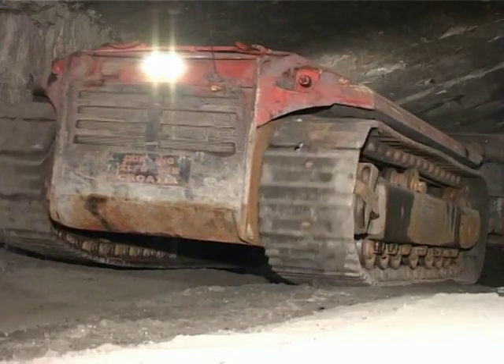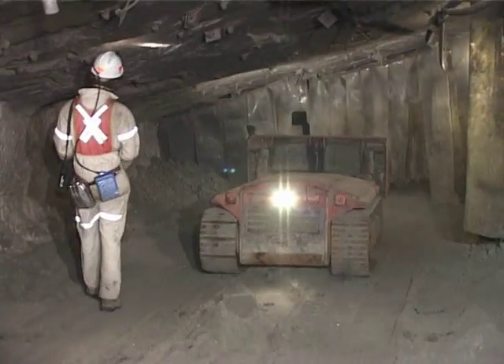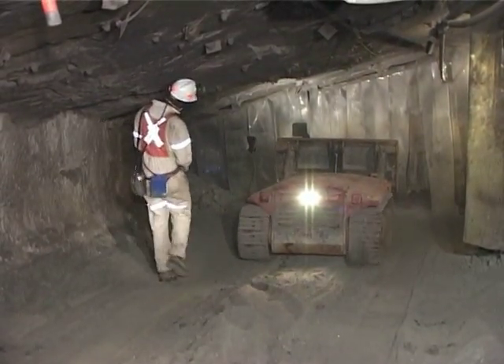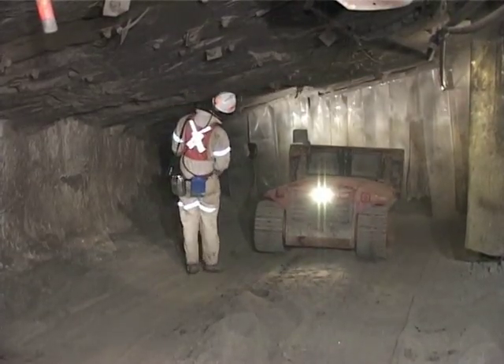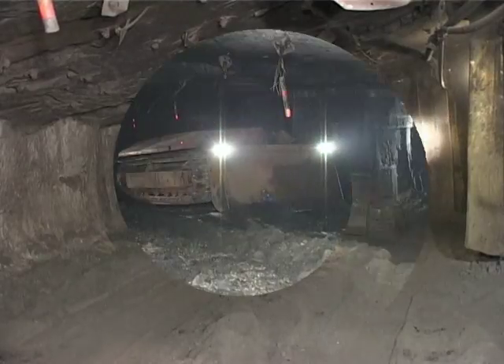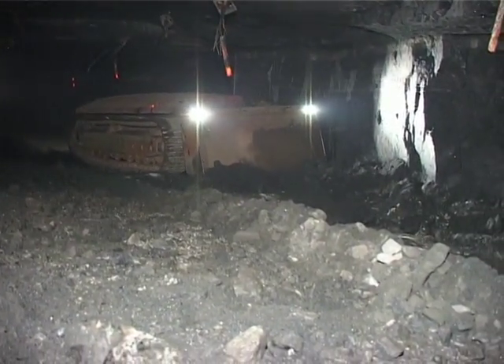The extra low profile Docking dozer has been successfully tested and operated in narrow reef mining conditions since 2003. The first Docking dozer was developed in 2003 because the South African mining industry expressed a need for a small machine which could assist with the cleaning of stopes after blasting.